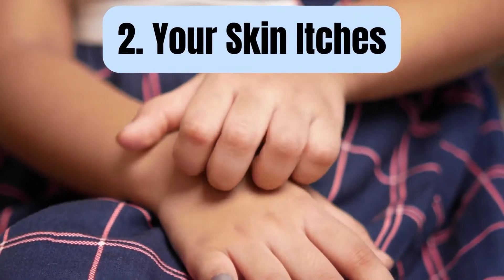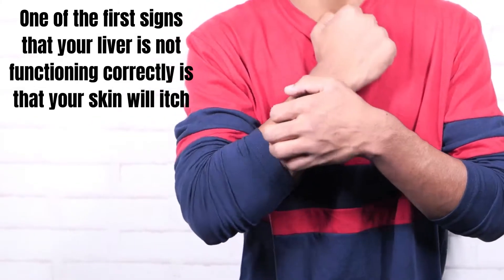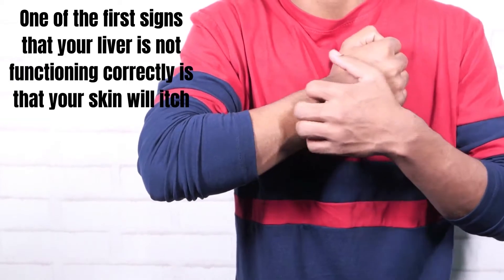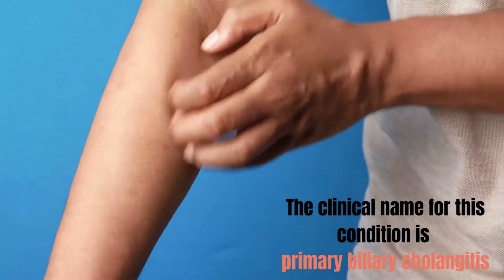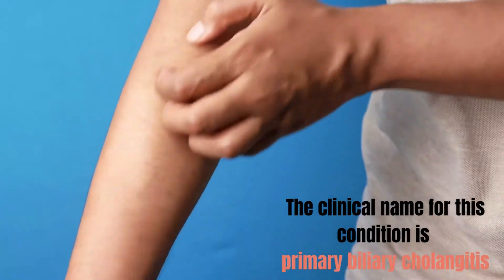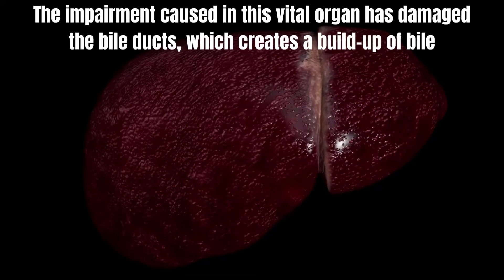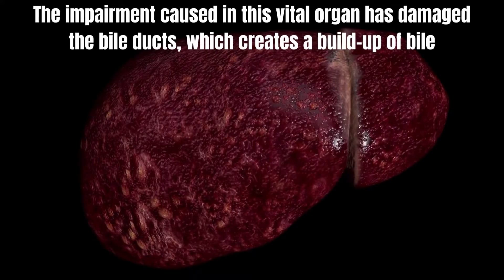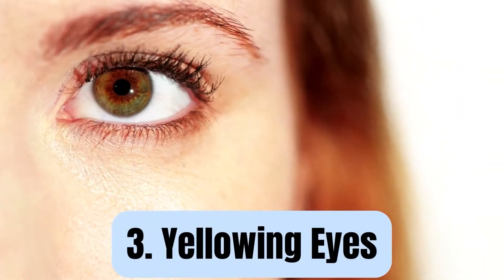Number 2: Your skin itches. One of the first signs that your liver is not functioning correctly is that your skin will itch. The clinical name for this condition is primary biliary cholangitis. The impairment caused in this vital organ has damaged the bile ducts, which creates a buildup of bile.